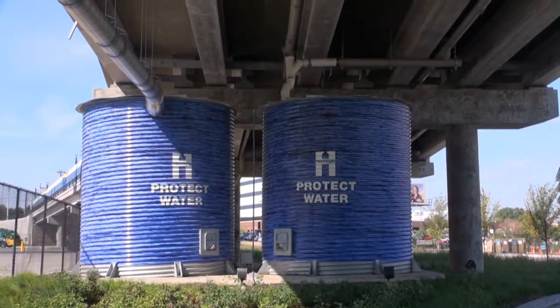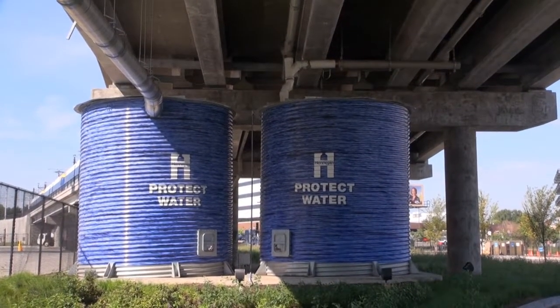We capture all the rainwater as well as the snowmelt, pipe it to the cisterns, which then gets fed back into the HERC facility for industrial processes.